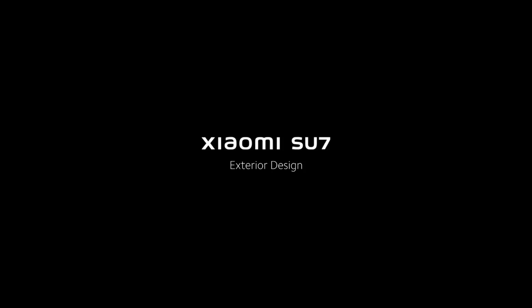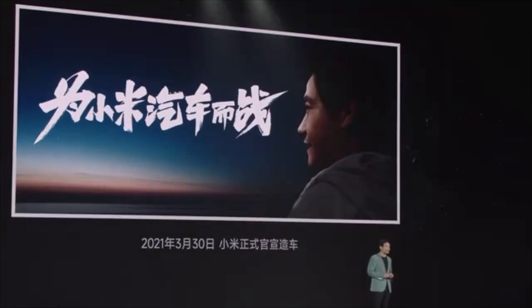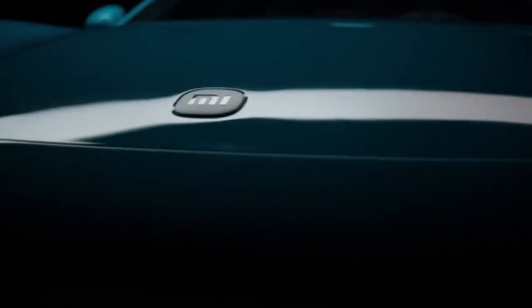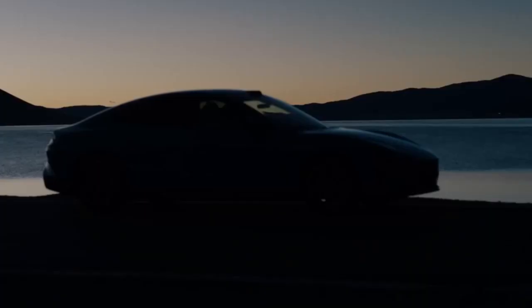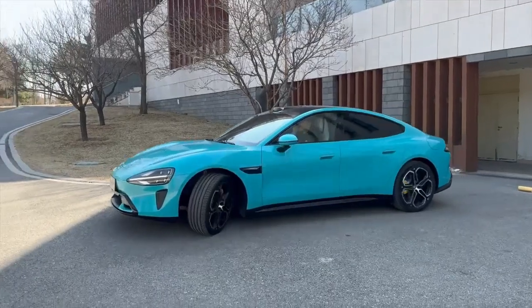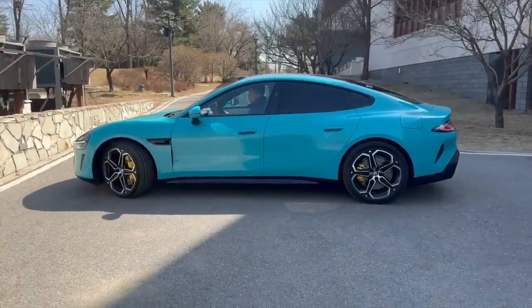Let's touch on some background information. Roughly three years ago, Xiaomi, a company renowned for its smartphones, made headlines by announcing its foray into the automotive industry. The Su7 marks Xiaomi's inaugural entry into the world of cars, boasting fully electric propulsion with impressive performance and a suite of smart features. Recently, I had the opportunity to spend a few hours testing the Su7, and here are my initial impressions.